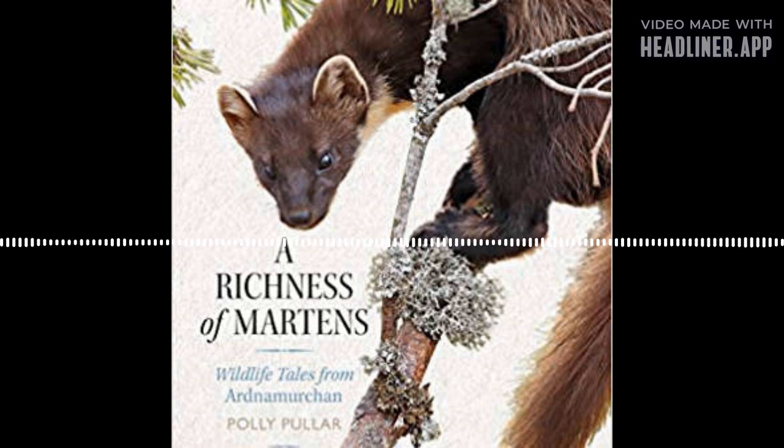Hello and welcome to the Bearded Tits podcast. I'm your host Jack Perks and today I'm going to be talking to Polly Puller. Polly is a nature photographer, writer, and wildlife rehabilitator.